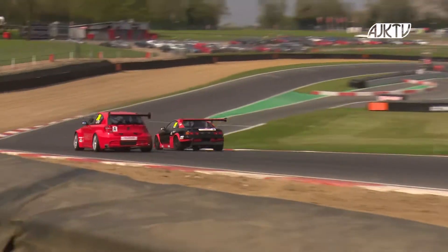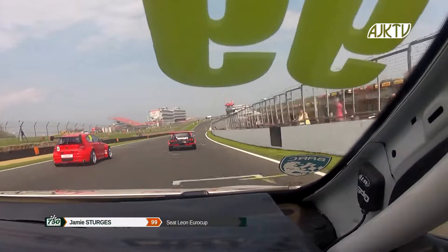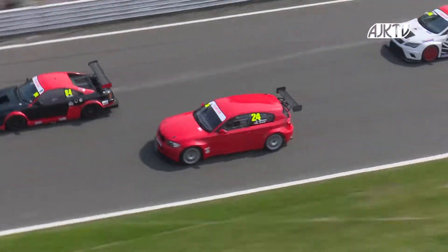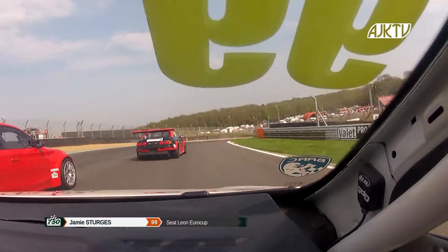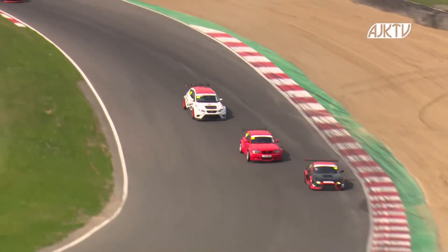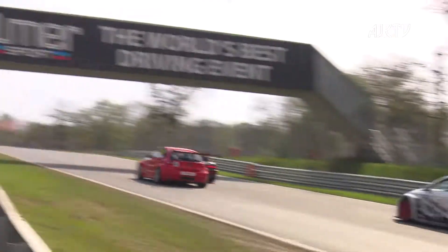You wouldn't believe this was a 45-minute endurance race. Leon Bichway and Lucky Kira are treating this like a five-lap sprint — they may only last five laps if they keep racing like this. Here comes Jamie Sturges in the Seat about to make it a three-way party. He looks on the brakes — there's a big hump in the road. Kira always going to close the door, and with all of that combined, Sturges decided that discretion was the better part of valour and backed out of that particular manoeuvre.